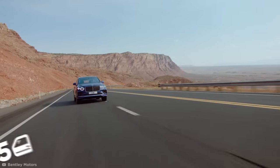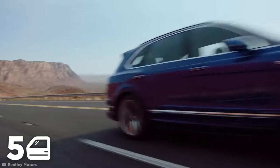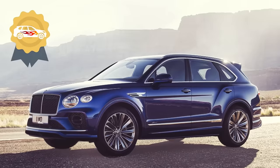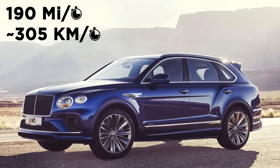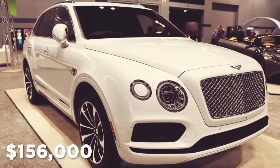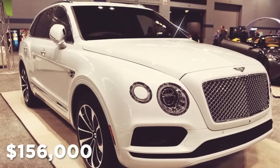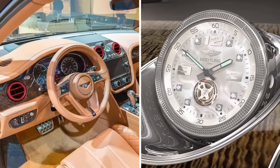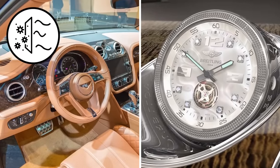The Bentayga is a five-door luxury SUV, and the speed variant of this car is the fastest SUV in the world, reaching top speeds of 190 miles per hour. At $156,000, the Bentayga comes with a number of extravagant features, from a diamond-encrusted clock on the dashboard to air conditioning that purifies the interior air.